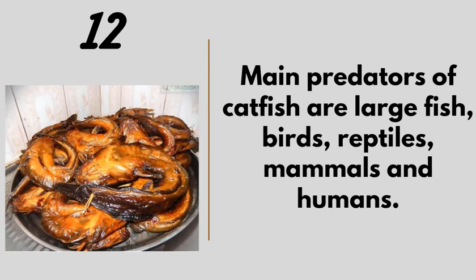Number twelve: the main predators of catfish are large fish, birds, reptiles, mammals, and humans. Bigger fish will swallow the smaller ones, which is why you need to sort fish by size in your pond so the large ones don't eat the small ones. Most farms cover their ponds with nets to prevent birds from picking the fish up. And of course, humans are also predators — as shown in the image on screen of a roasted catfish ready for consumption.